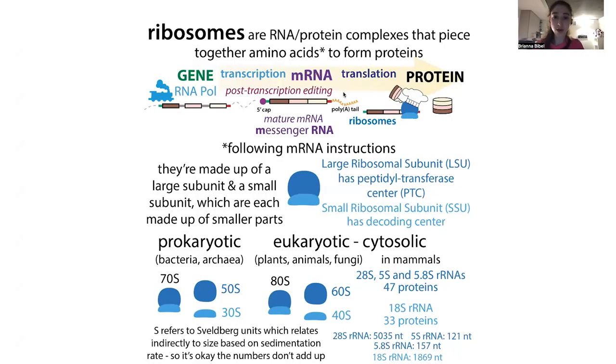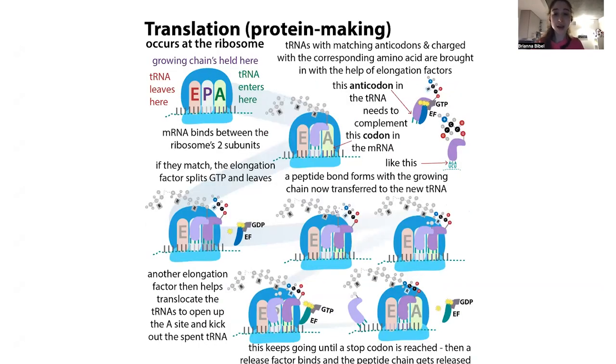Translation is the process where we make a protein based on the instructions in messenger RNA. That comes from transcription, where we make an RNA copy of the genes — the DNA instructions. In translation, this ribosome complex travels along that messenger RNA and puts in the amino acid — the corresponding protein letter — based on what the RNA is telling it to make. The RNA tells it what to make in three-letter words called codons.